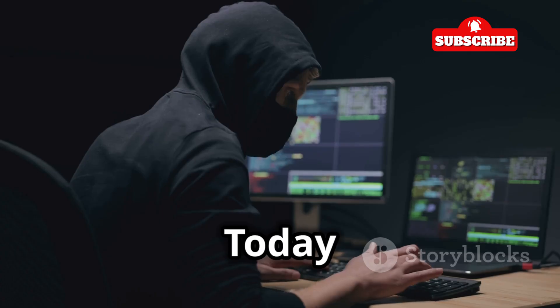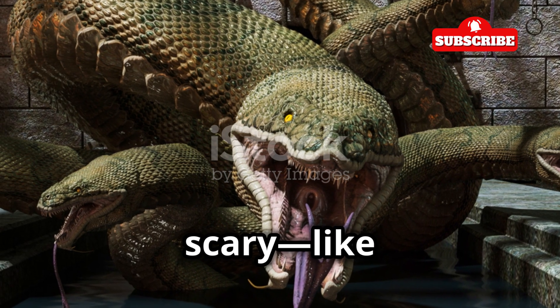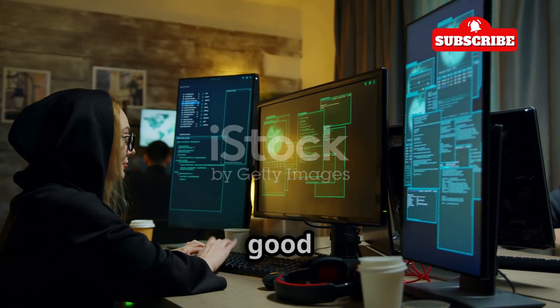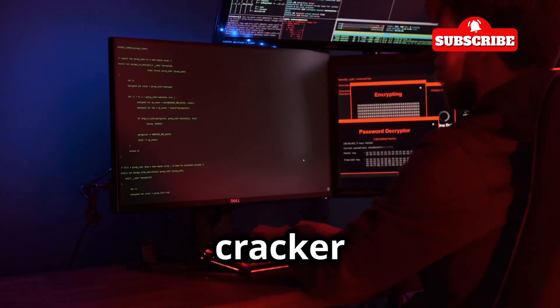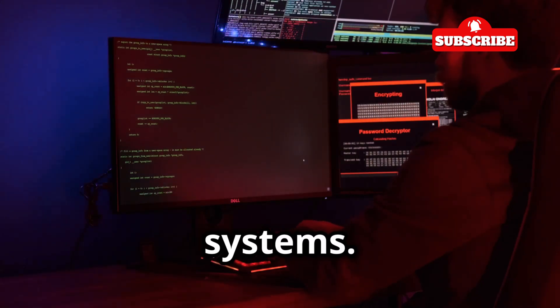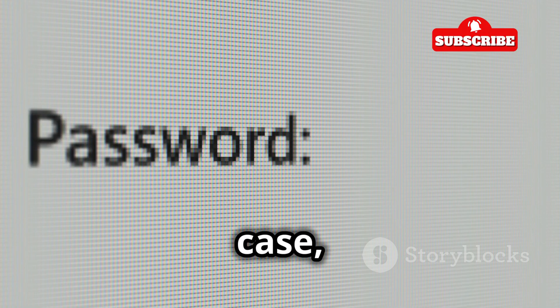Hey there tech explorers, today we're diving into the world of ethical hacking with a tool called Hydra. Hydra might sound scary like a mythical multi-headed beast — and that's because it kind of is. But don't worry, we're the good guys here using this knowledge for good, not evil. Hydra is a powerful password cracker that helps security professionals find weaknesses in systems. It's like trying a bunch of keys on a door until you find the one that unlocks it, except the keys are passwords and the door is your online account.